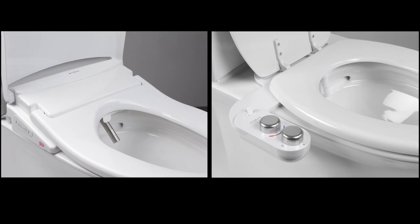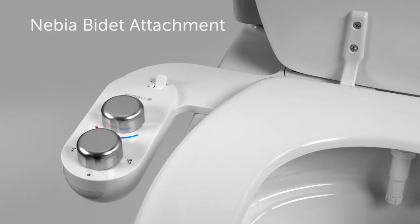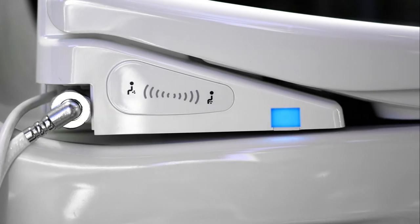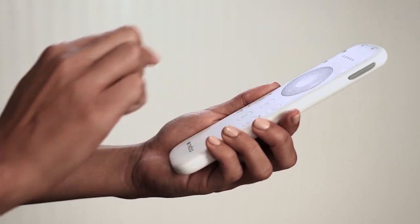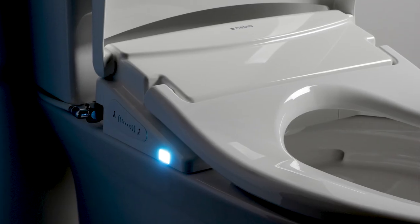We're launching two new products: the top-of-the-line Nebbia electronic bidet seat and the Nebbia bidet attachment. Our electronic bidet is packed with premium features and an ultra-thin design. The adjustable stainless steel nozzle delivers endless warm water with customizable pressure and temperature settings, while the heated seat and warm air dryer take your comfort to the next level.